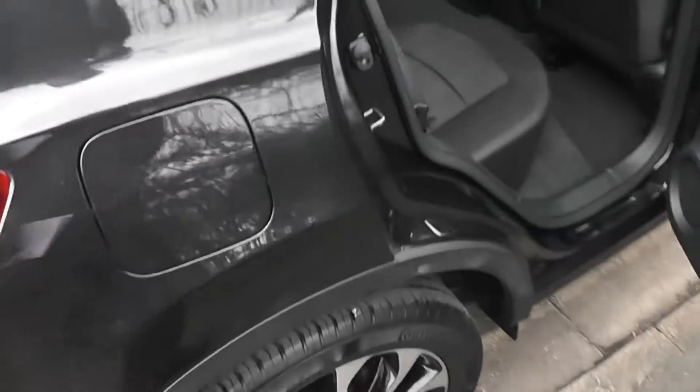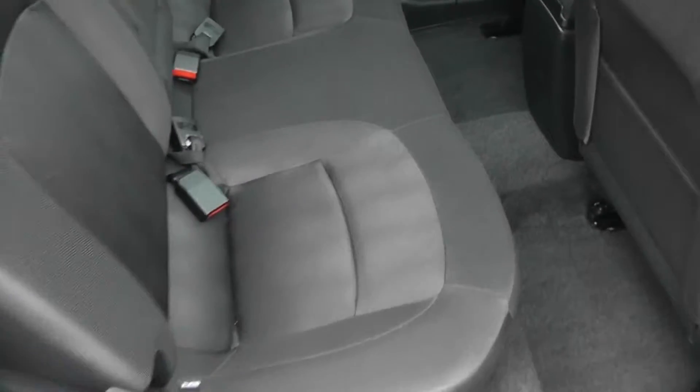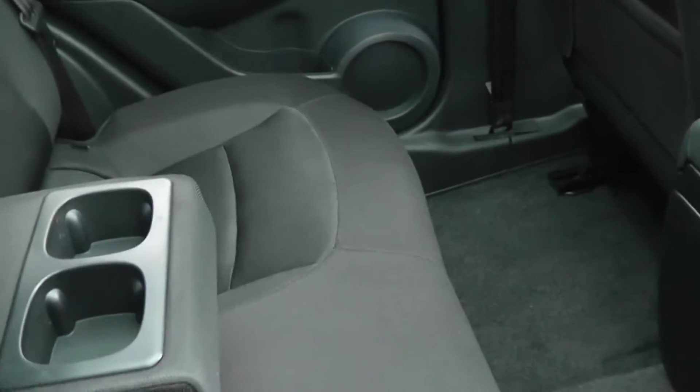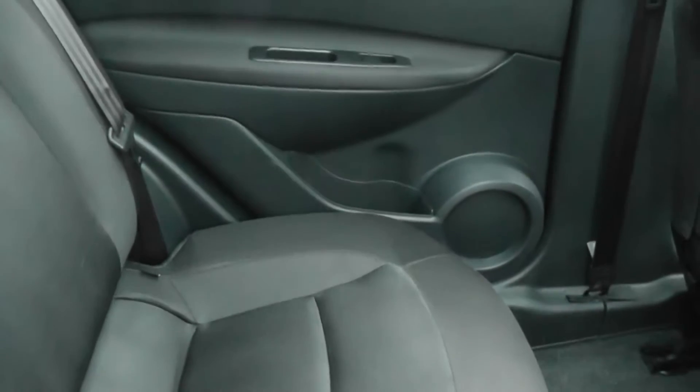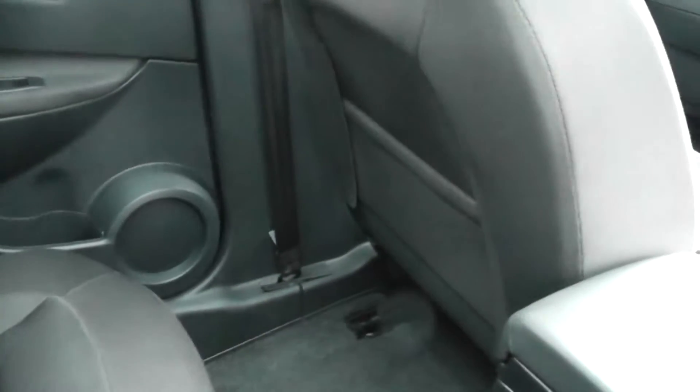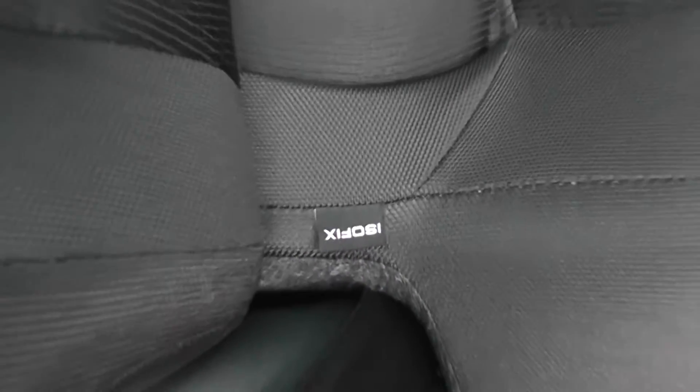Now looking into the rear cabin, it has plenty of space. In the centre we have an armrest with integrated cup holders. Storage-wise we have bottle holders and a storage bin in the doors, map pockets on the back of the passenger and driver seats, and ISOFIX child seat anchor points so you can fit compatible child seats.